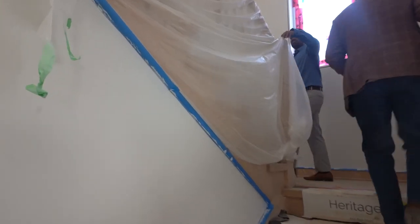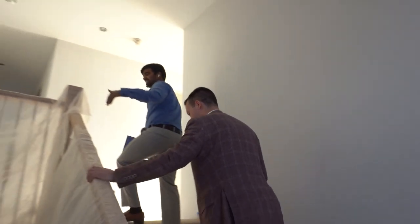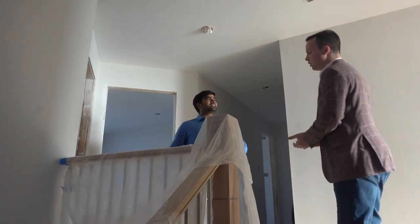For the detached bungalows, they don't have a second floor, but for the two-storey detached you can have whatever style of railing you'd like — glass, spindles, all wood banisters — it's whatever your look is.